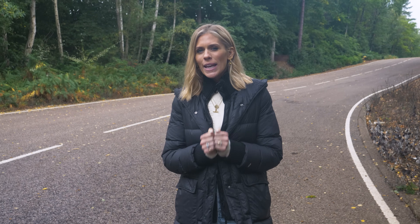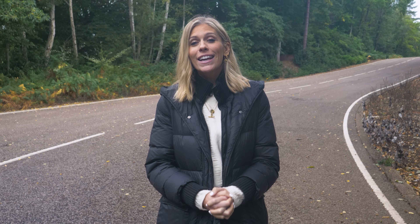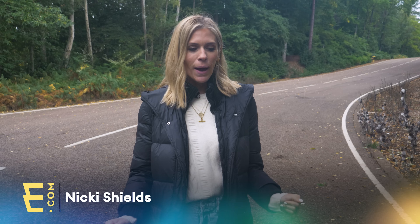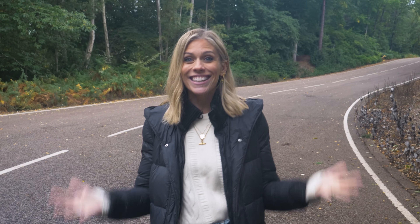Here at electrifying.com we spend quite a lot of time dispelling myths and debunking old wives' tales about electric cars. Some are quite easy to disprove — I drove my electric car in the rain last week and I didn't get electrocuted. Would you believe it? Yes, people do actually think that. But others take a little bit more explanation.